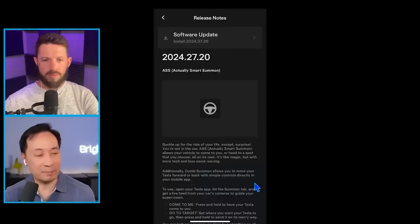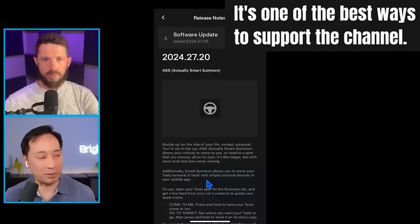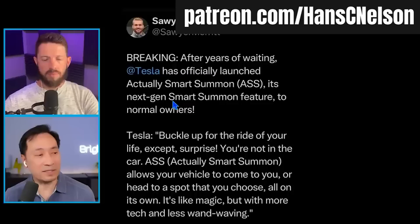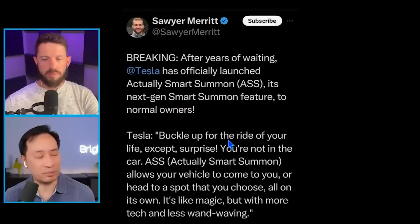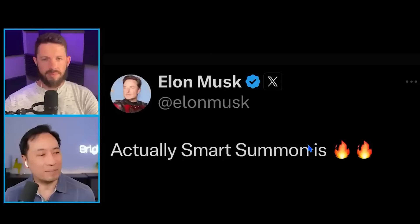They call the old version 'Dumb Summon,' which allows you to move your Tesla forward or backwards with simple controls in your mobile app. So after years of waiting, Actual Smart Summon is officially here. This is the next generation — because they did roll out Smart Summon a long time ago and it was slow. Now it's here.